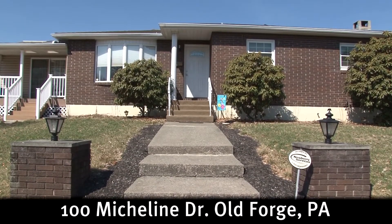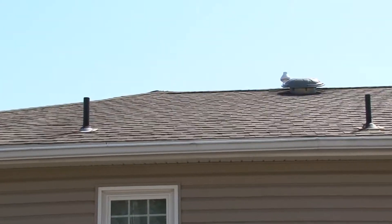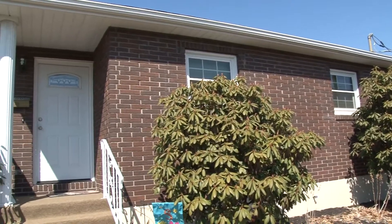This beautiful brick ranch stands out in this peaceful neighborhood. The roof and vinyl siding were recently replaced, adding to its curb appeal. Energy efficient windows and a new heating and central air system have also been included in the list of upgrades.